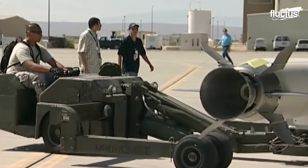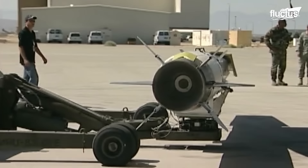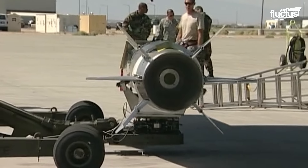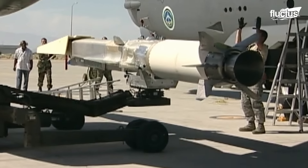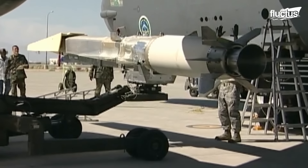The X-51 Wave Rider is an unmanned scramjet demonstration aircraft built in collaboration with DARPA, the U.S. Air Force, NASA, and Boeing.